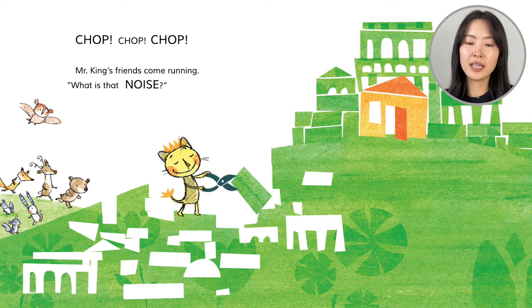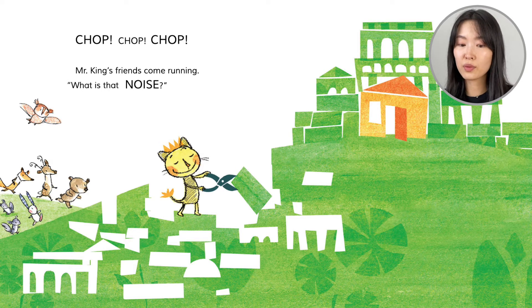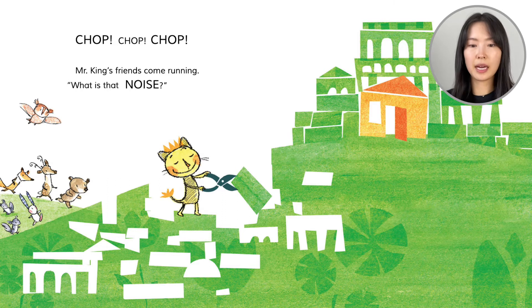You see, this hole is made to make these pillars. That hole is made to make the roof. This hole is made to make the walls. Lots of holes in the ground. His castle is becoming taller.